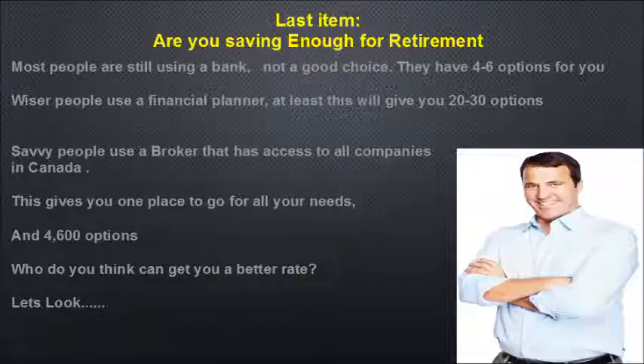Most people are still using a bank simply because they haven't been told otherwise — that's not a good choice, as banks only offer four to six different options. Wiser people use a financial planner, giving you twenty to thirty options. Savvy people use a broker who has access to all companies in Canada — one place for all your needs with about 4,600 options. Who do you think can find you a better rate?